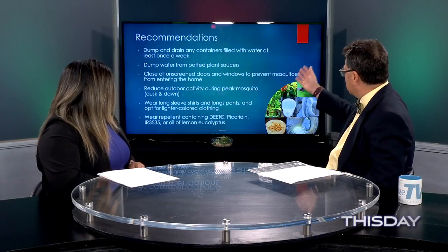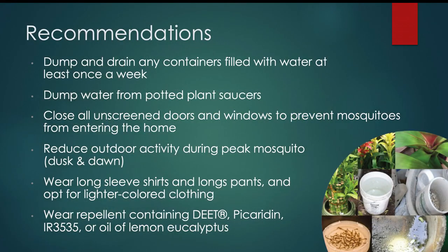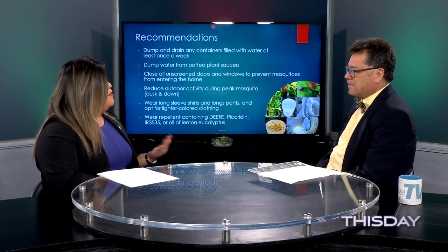To summarize the prevention tips: limit standing water in your area, remove saucers and standing water, wear repellent, and wear long sleeves and pants. If you don't want to wear long sleeves when it's warm, make sure you wear repellent on all exposed skin.